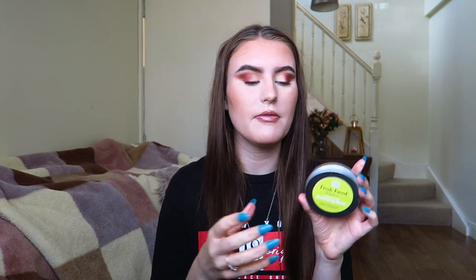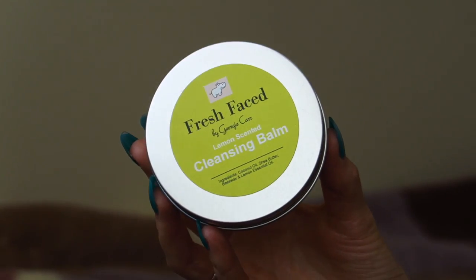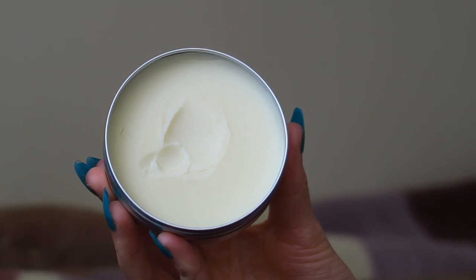Thank you to Toby for requesting this video. They also asked about my own products. I haven't made a video about them for a while because I was trying to come out with a new product, and then coronavirus happened. But this is my new product — a lemon scented cleansing balm from my brand called Fresh Based. I'm going to do an entire video on this and a few other products on my website on Tuesday, so stay tuned for that.